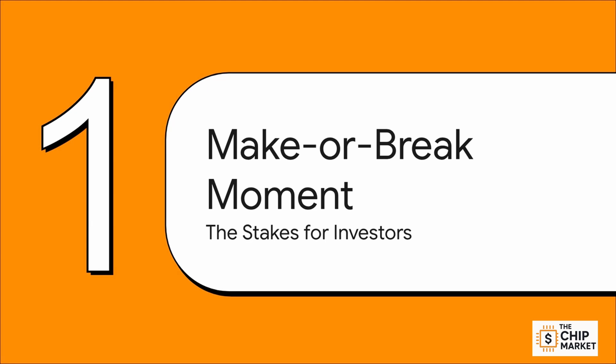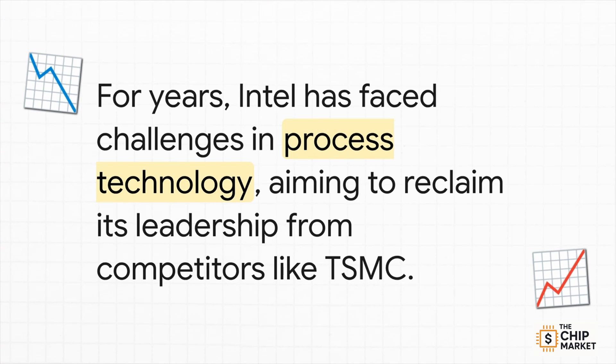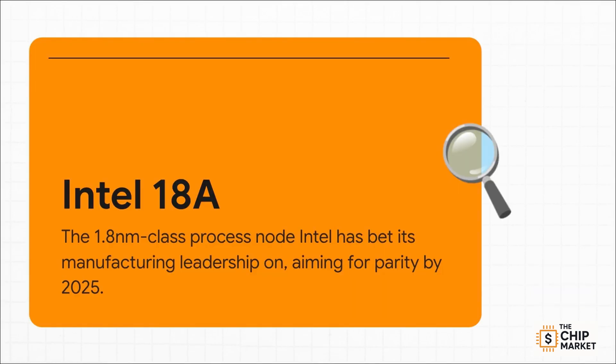Let's dive into Section 1: the make-or-break moment. To really get why Panther Lake is so important, you have to understand the incredible pressure Intel is under to get back on top. For the longest time, Intel was the undisputed king of chip manufacturing. But they stumbled — they've had years of really costly delays with their tech, and that opened the door for competitors like TSMC to race ahead. This hit everything from product performance to market share and, most importantly, their profit margins. That's where 18A comes in. It's the cornerstone of Intel's ambitious plan to claw back their technology lead — a 1.8 nanometer class process. This is a massive leap, with the goal of reaching parity, or maybe even leadership, against TSMC by 2025. The entire bull case for Intel stock really rests on the success of this one node.